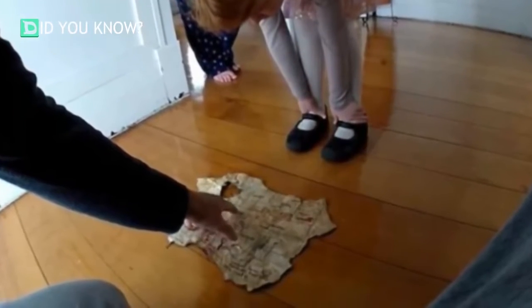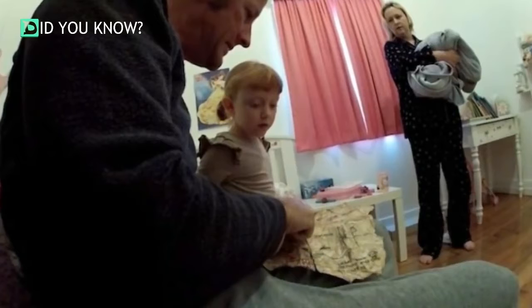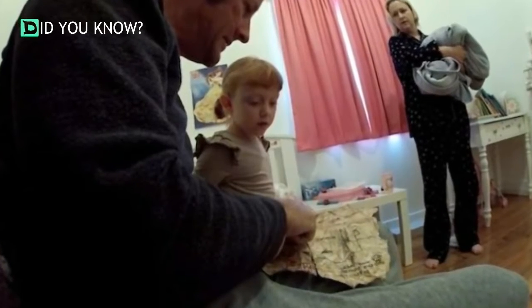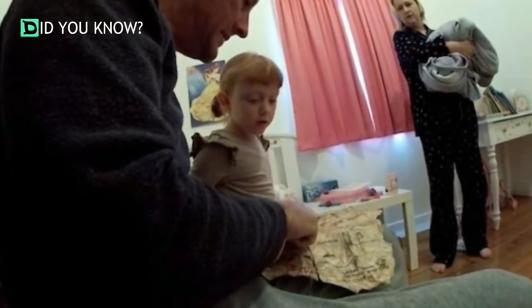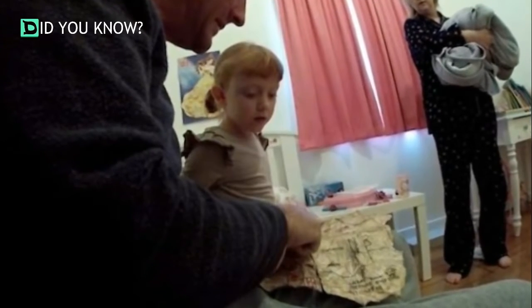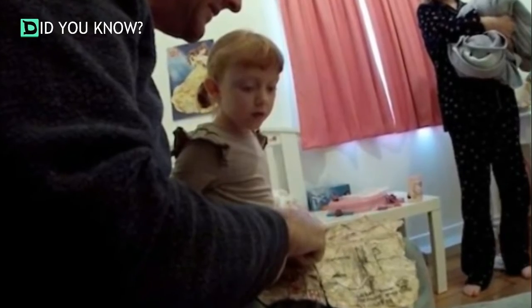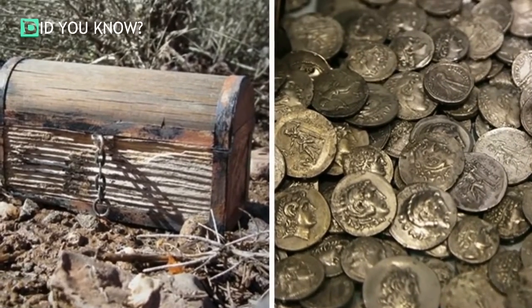The little girl soon figured out that the ancient-looking map was actually a map of her own house. She took it out into the hallway and tried to get a lay of the land — clearly she was hooked and ready to find her secret buried treasure. With the help of her father, she realized that the treasure was located right in her own bedroom. The whole family followed, and once they were inside the room, she made an amazing discovery.